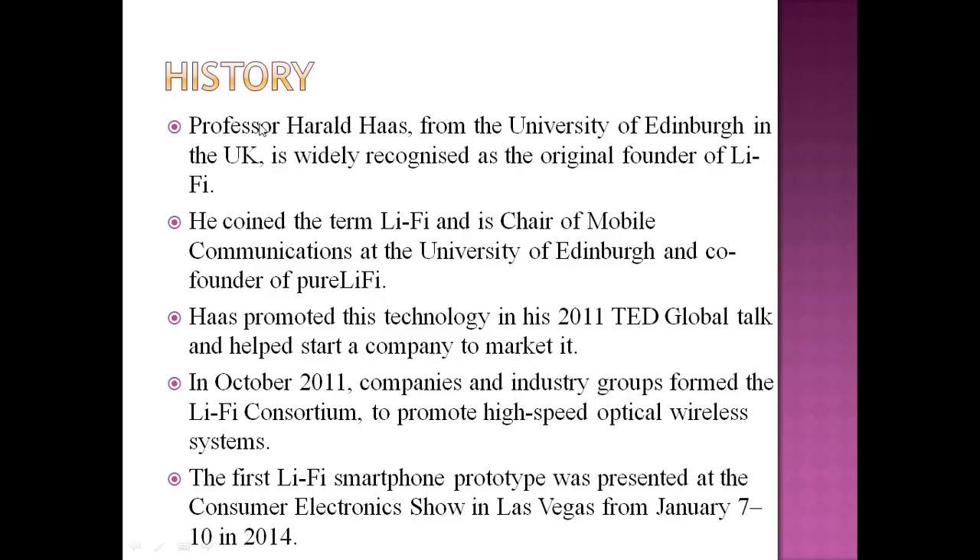Haas promoted this technology through his talks and helped start a company to market it. In October 2011, companies and industry groups formed the Li-Fi Consortium to promote high-speed optical wireless systems. The first Li-Fi smartphone prototype was presented at the Consumer Electronics Show in Las Vegas, America, from January 7 to 10, 2014.